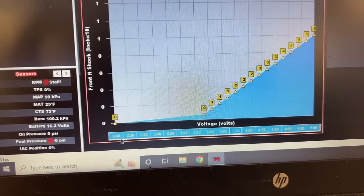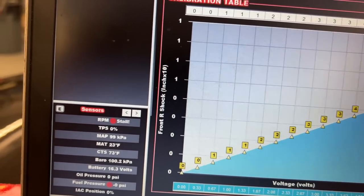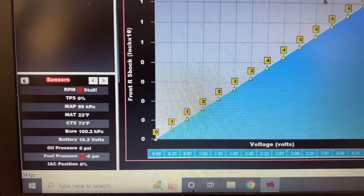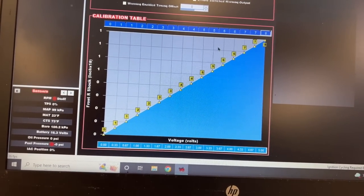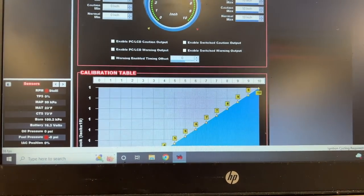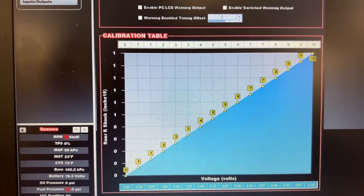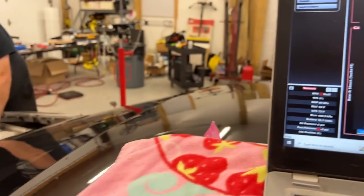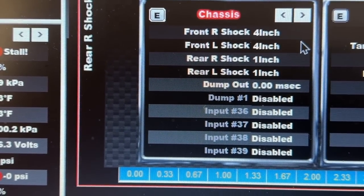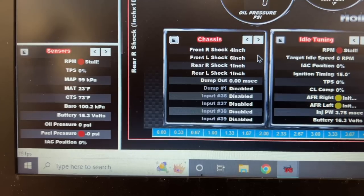Go 0 on the bottom here to 5 volts, then highlight it, right-click, and fill row values. Up here you're going to have 8 inches at 5 volts and 0 at 0 volts, then do the same thing — highlight, fill row values. Repeat that for all your shocks. The rears are a 10-inch sensor, set up the exact same way but as 0 to 10. That gives us our shock travel. We've got Gonzo over in the corner — he's going to unhook one of the sensors and we'll watch it on our screen. You can see it traveling up and down — that's front left.